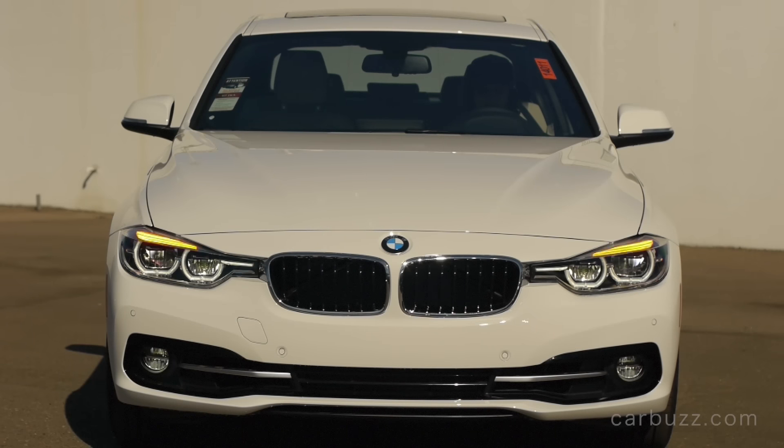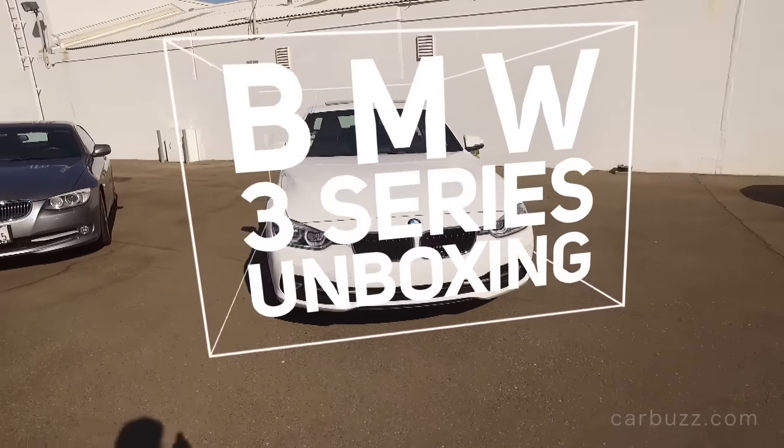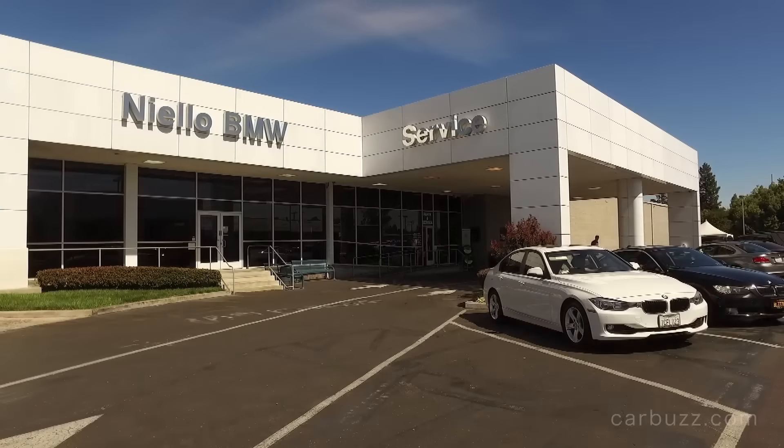The 2017 BMW 3 Series. For over 40 years, BMW has been building the 3 Series, and yet over the decades, it just keeps getting better and better. I'm Jay, and welcome to this latest episode of Carbos Unboxing Reviews.